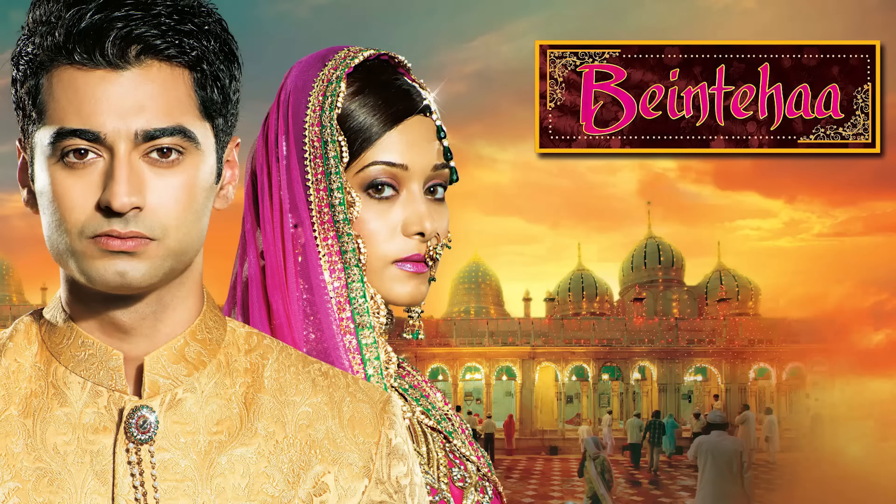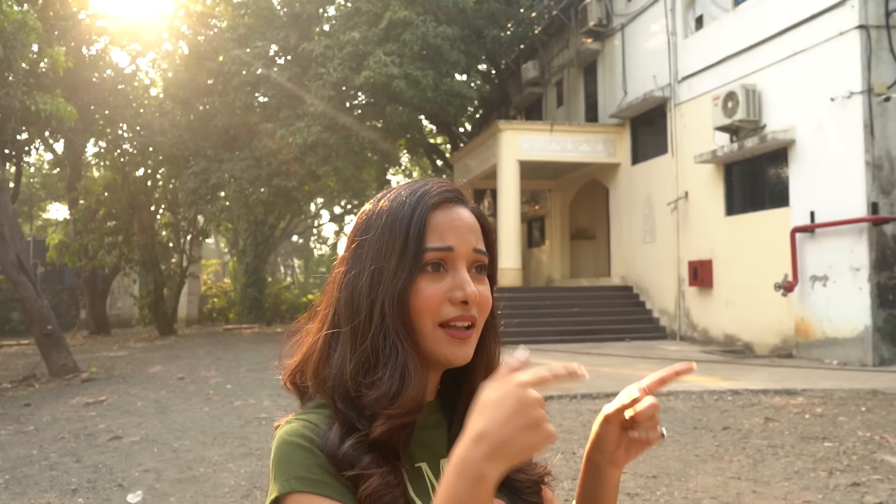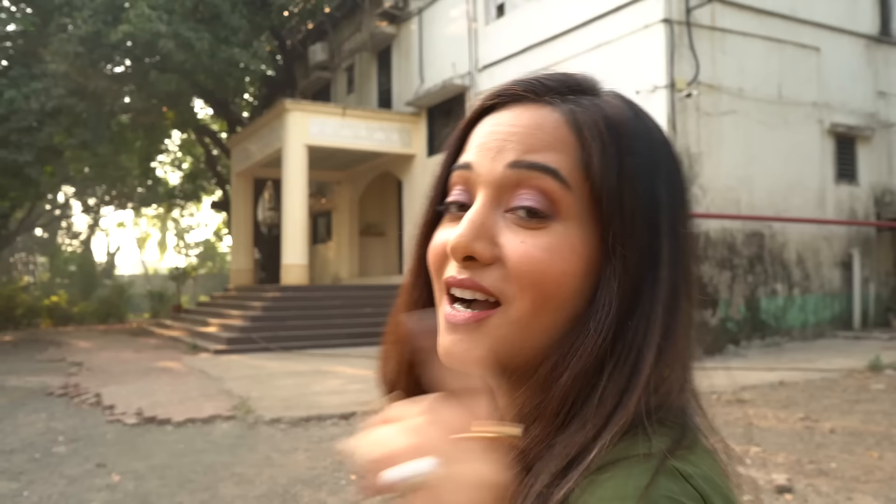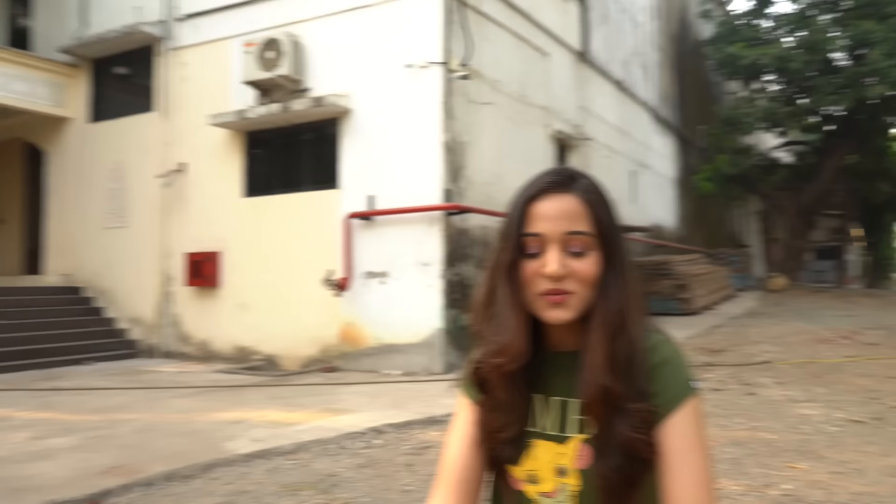Welcome to Cherry Studio. This was where I shot Bain Daha. Now I'm going to take my fans down memory lane. I'm going to tell you where I shot in this entire compound — which scenes were shot where exactly, in which nook and corner in this studio. Come on, follow me.